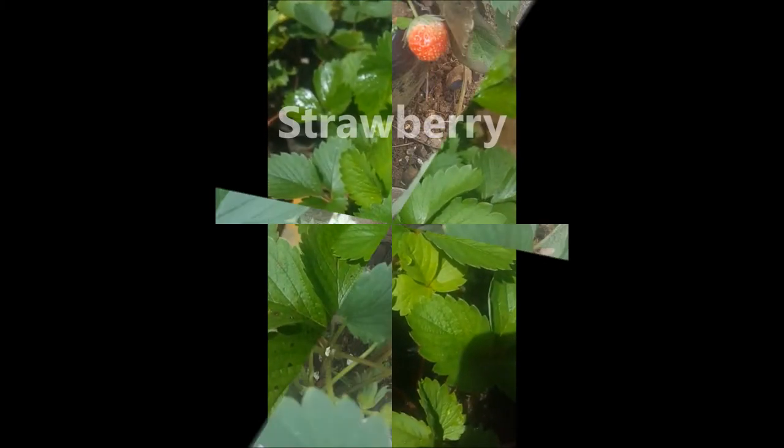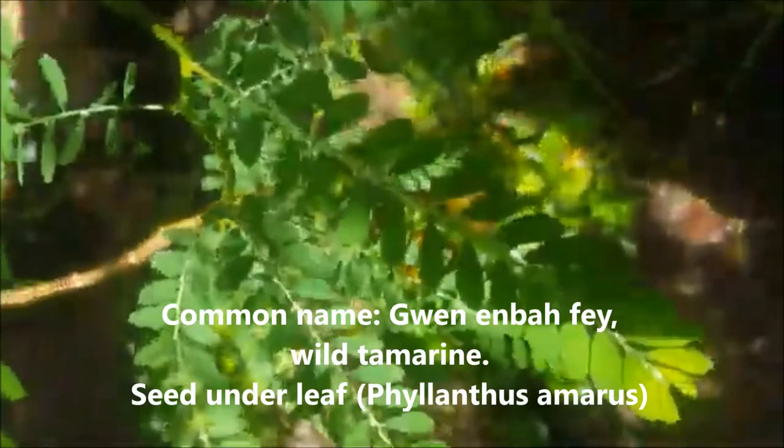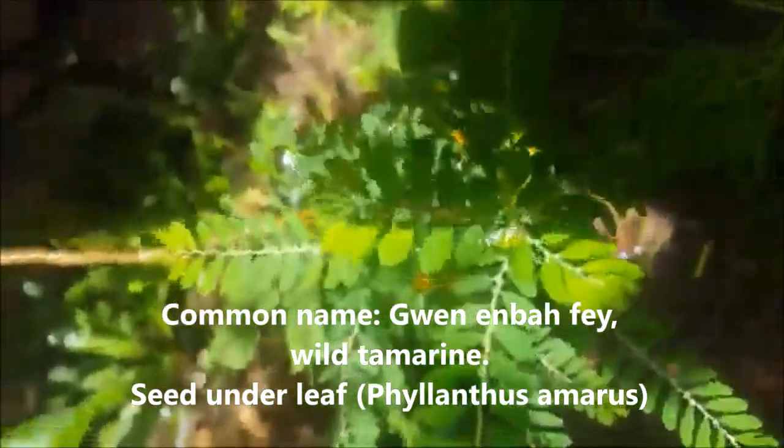You've been hearing a lot about the guen abafé, locally known as guen abafé. This is the guen abafé right here — this is what it looks like.